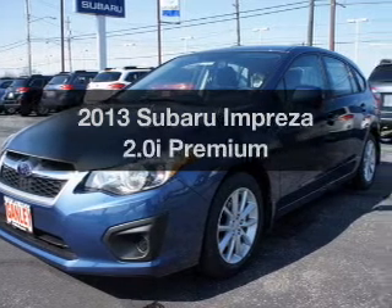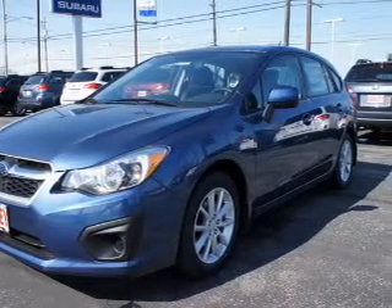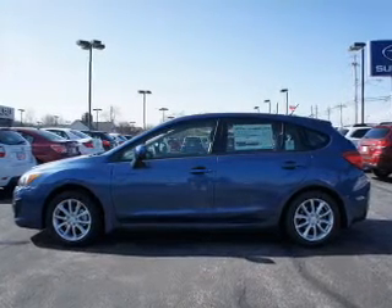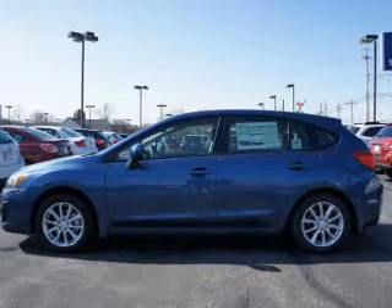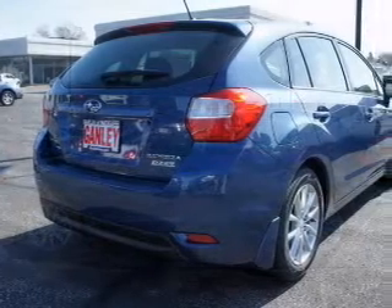Introducing the 2013 Subaru Impreza — everything you need under one roof with this great vehicle. The powertrain includes all-wheel drive with an efficient four-cylinder engine driven by an automatic transmission. The anti-lock braking system will help deliver you safely to your destination.